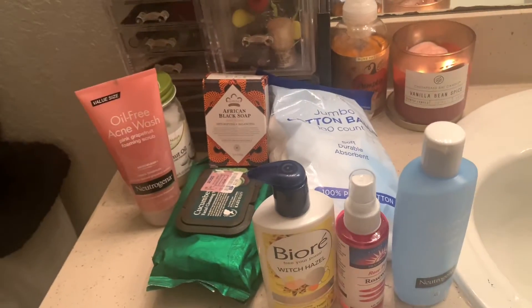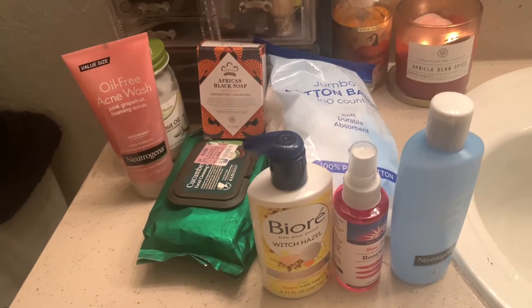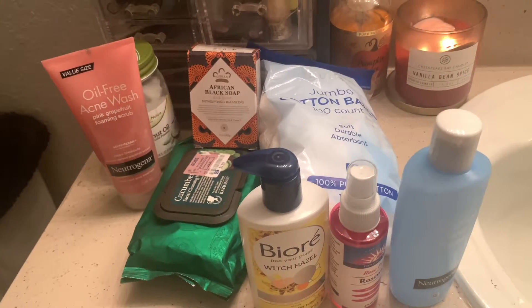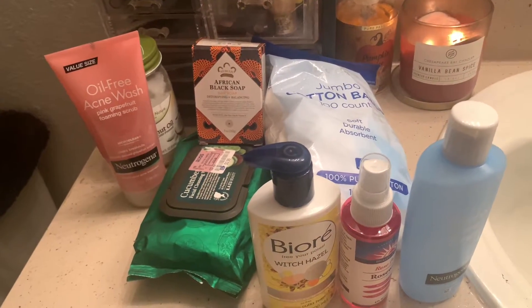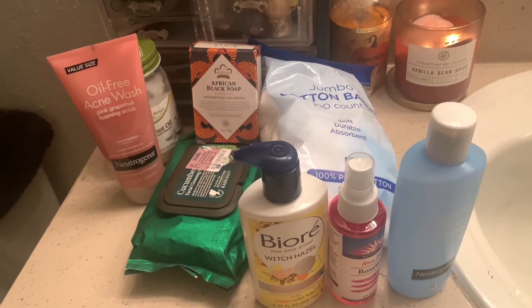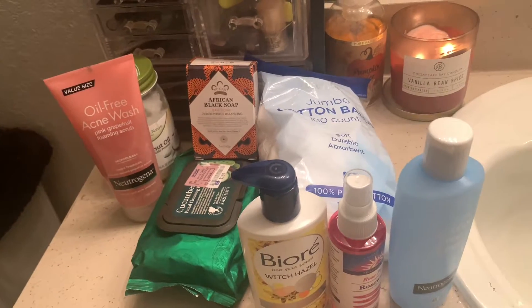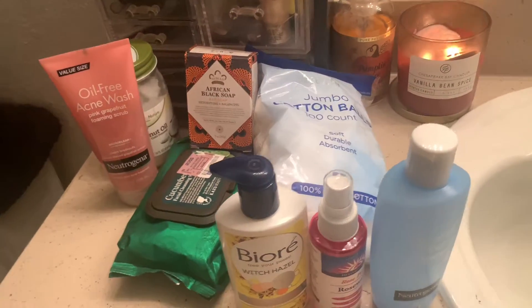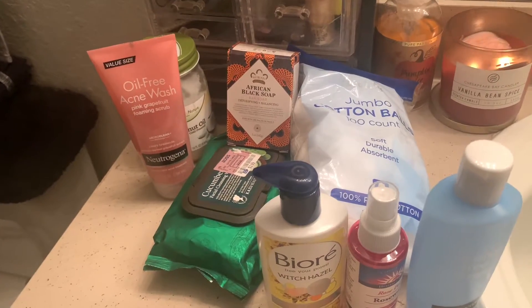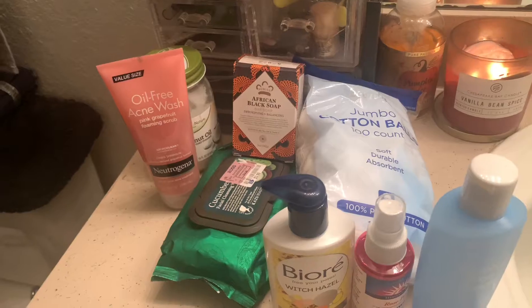Hi guys, this is Paris. I am back with another video. Today, as you can see, I have a lot of skincare products right here. I will be doing my skincare routine — just showing you guys a little bit about the products I'm using and why I use them, and then you'll just see the process of cleaning my face. If you want to know how I clean my face, make sure you watch this video. Also make sure to thumbs up, like, comment, and subscribe.